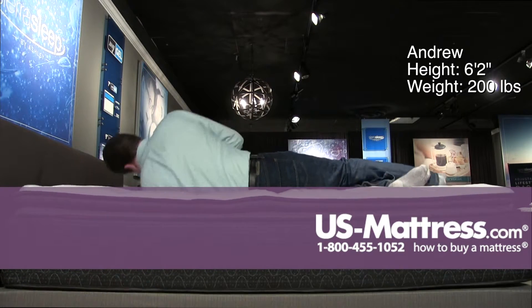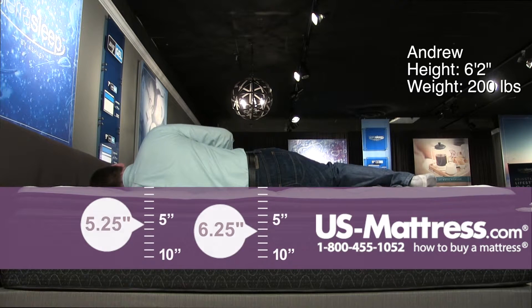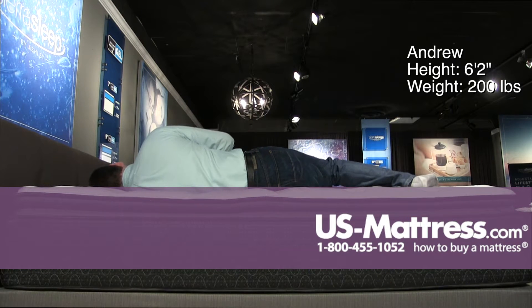Moving to my side, this mattress would be very close to perfect for a side sleeper of my body type. I do have a little bit of pressure in my shoulders here, but other than that my head is pretty flat with the mattress, which is a good indication of proper spinal alignment.